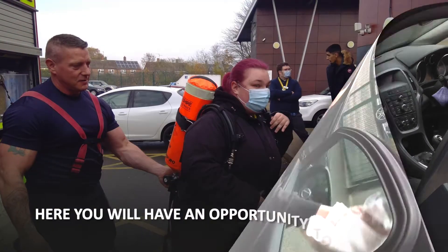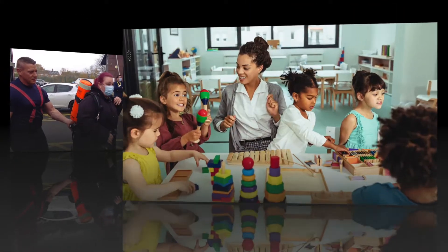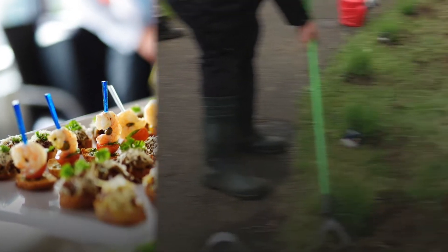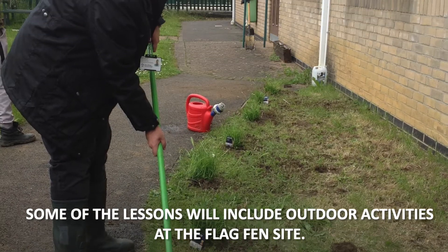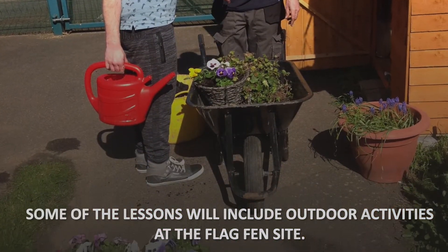Here you will have an opportunity to take part in vocational tasters that includes childcare, catering, hand-view, creative studies and others. Some of the lessons will include outdoor activities at Flakfen site.